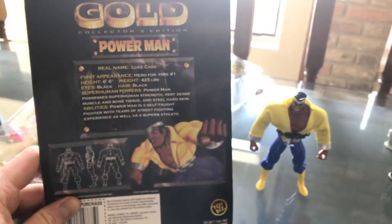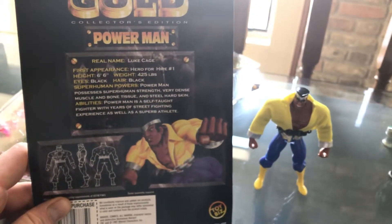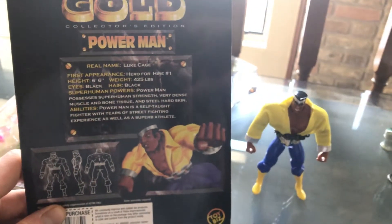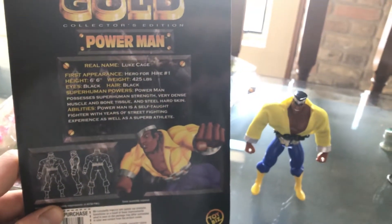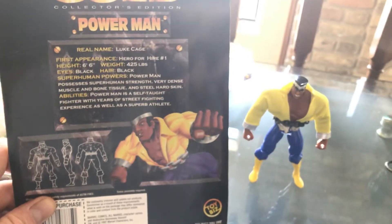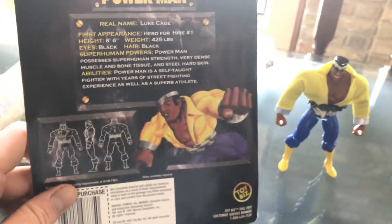I'll read you about him real fast. These boxes are pretty awesome — we actually do keep some of these cards. Luke Cage, first appearance: Hero for Hire number one. Height: six foot six. Weight: 425. Eyes: black. Hair: black. Superhuman powers: Power Man possesses superhuman strength, very dense muscle and bone tissue, and steel-hard skin. Abilities: Power Man is a self-taught fighter with years of street fighting experience, as well as a superb athlete. He looks awesome — I love these Marvel Golds, they're some of our favorite figures.